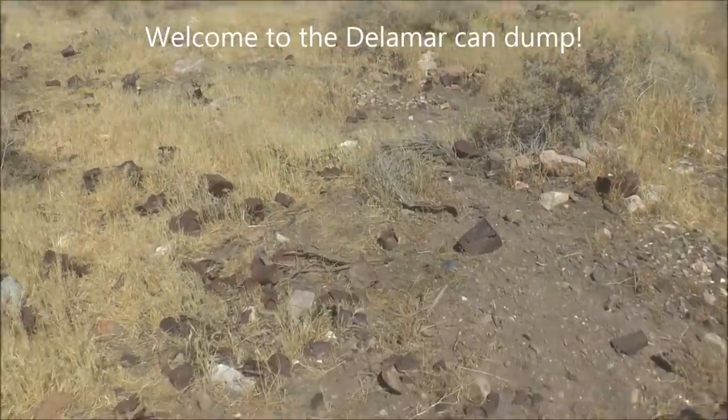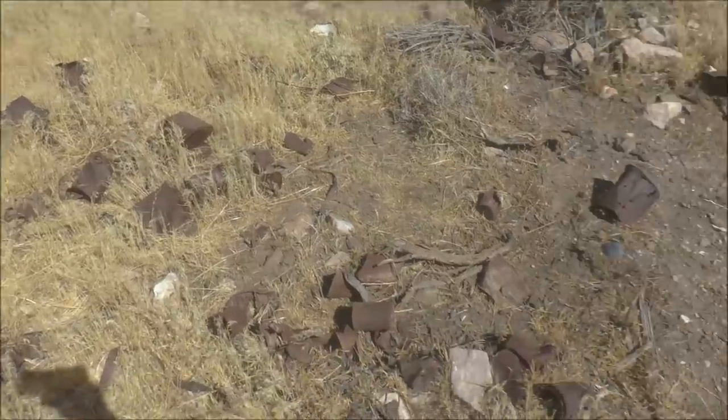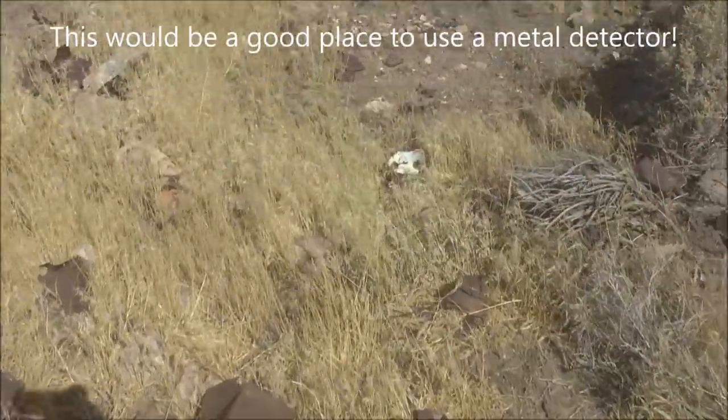Every town had its can dump, and this looks like the can dump for Delamar. There are a lot of cans in this area.